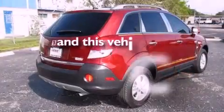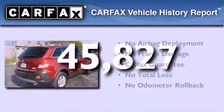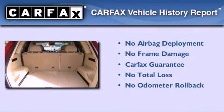This vehicle has fewer than 46,000 miles on the odometer. Not to mention that this Saturn qualifies for the Carfax buy-back guarantee.